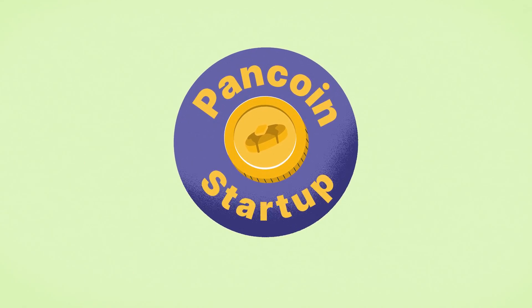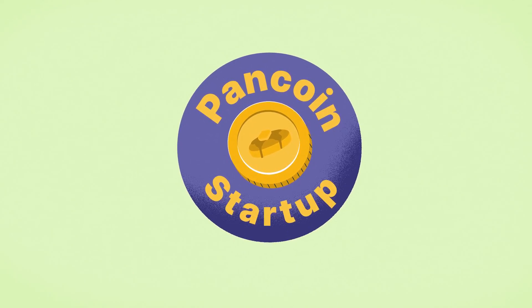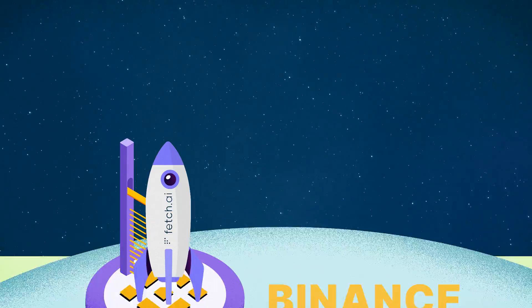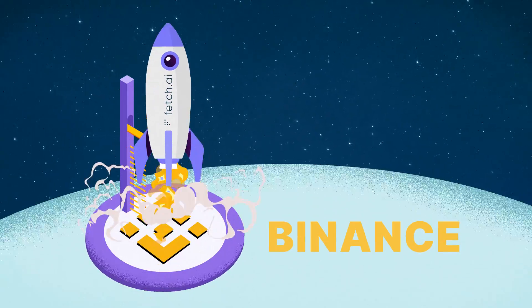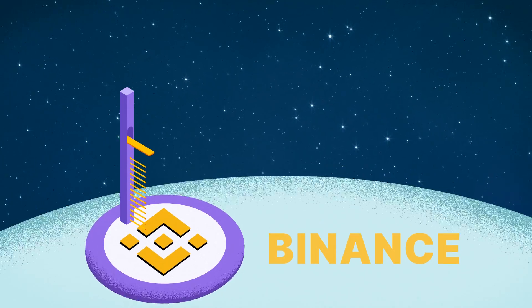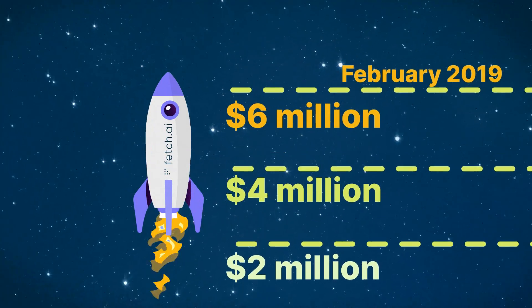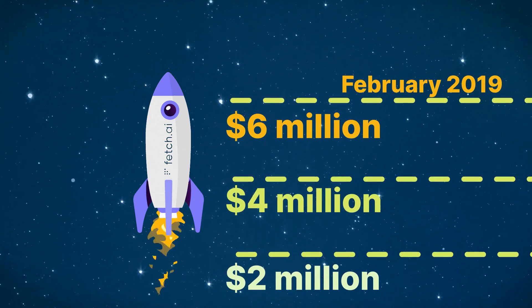Compared to ICOs, IEOs typically give startup projects access to a bigger pool of potential investors. A good example of a successful IEO is the Fetch.ai IEO, which raised $6 million in February 2019 on the Binance IEO launchpad.